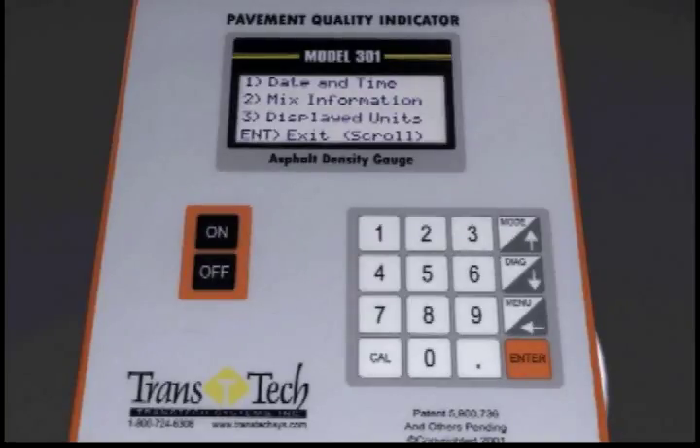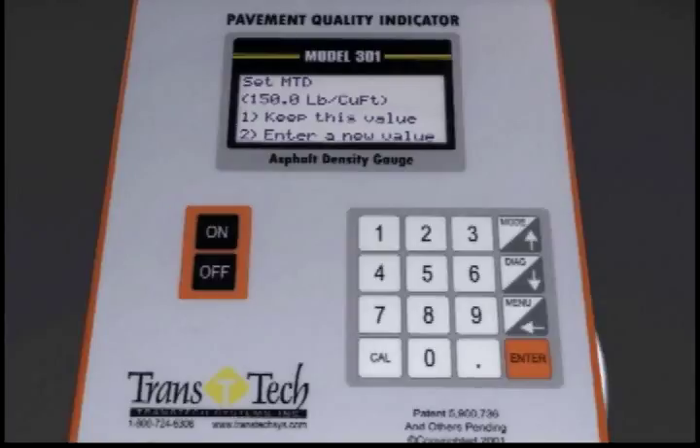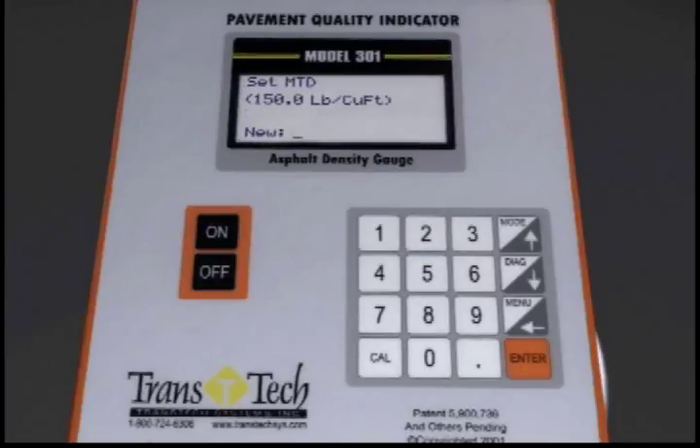Next, we have to enter the maximum theoretical density, or MTD, which will be provided by the mix designer. Back at the main menu, press 2 to get to the MTD. Then pressing 1 allows the user to either accept an MTD value previously entered, or enter a new value. If entering a new MTD value, the next screen will prompt you to set the MTD — use the keypad to enter the new MTD value.